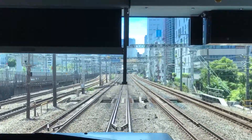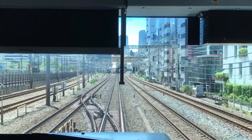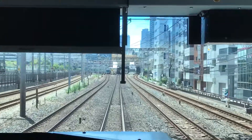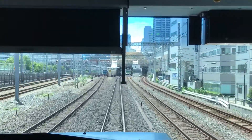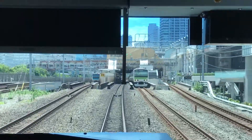The next station is 浜松町, J-Y-28. The doors on the left side will open. Please change here for the Tokyo Monorail Haneda Airport Line and the Oedo Subway Line.